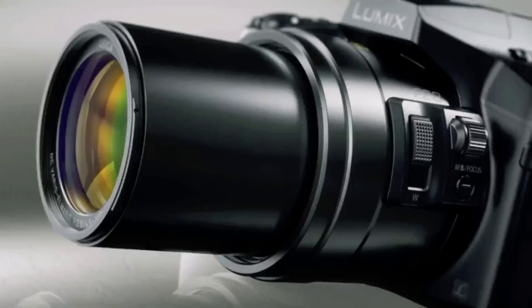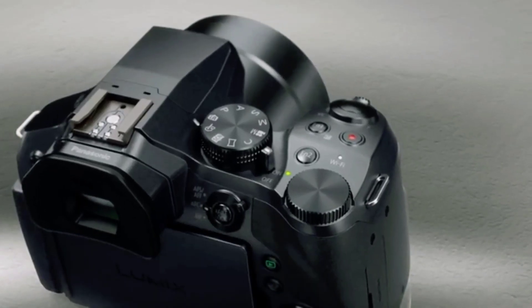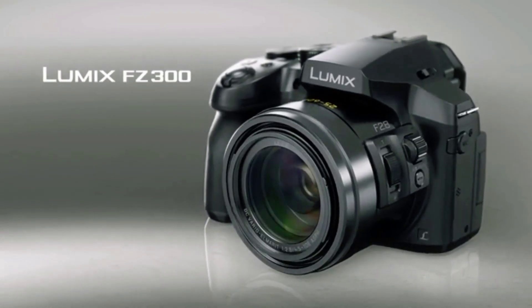Don't miss out on capturing life's most memorable moments in stunning detail. Experience the power of Panasonic's 4K photo technology today. Order now — link in bio.